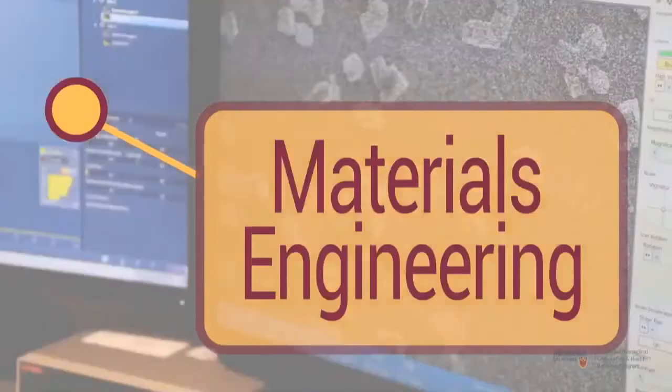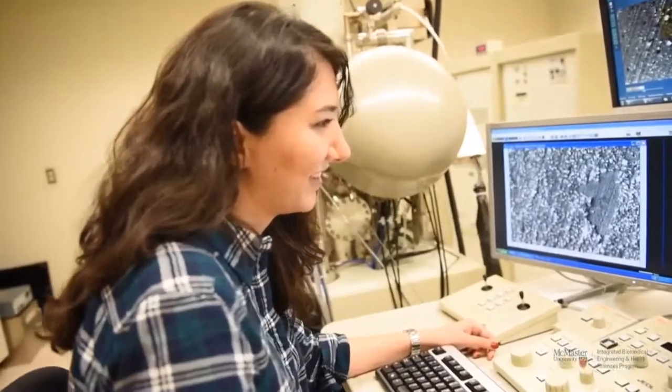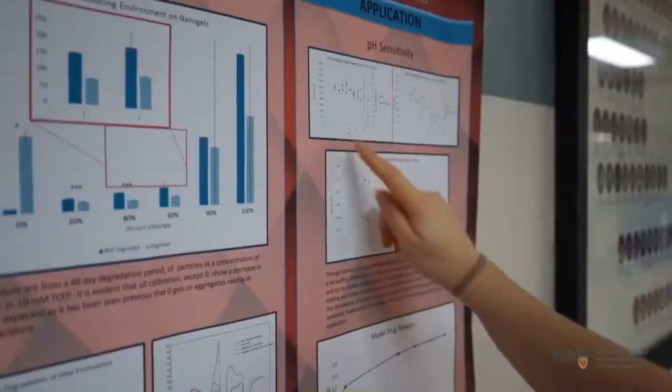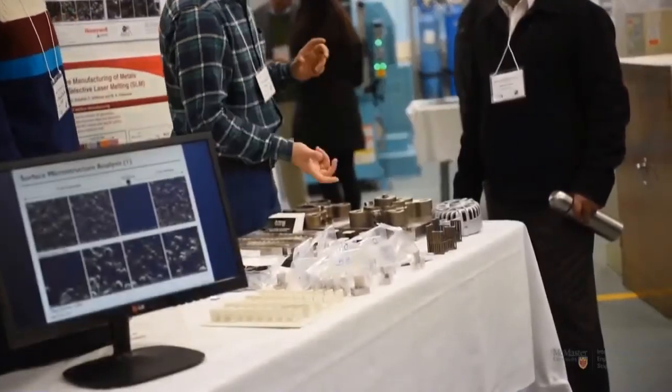One of those options could be materials engineering, where they have the option to specialize directly in biomaterials. This means as early as second year, they'll take courses related to biomaterials and continue that through third, fourth, and fifth year. A student could go into materials and iBiomed and focus on designing new imaging technologies or new treatments for cancer or for implantable devices.